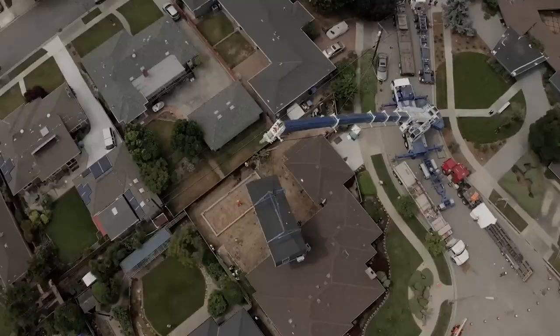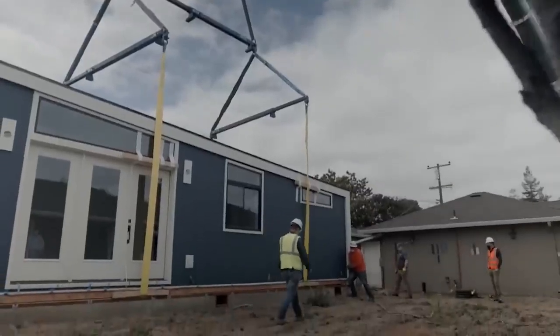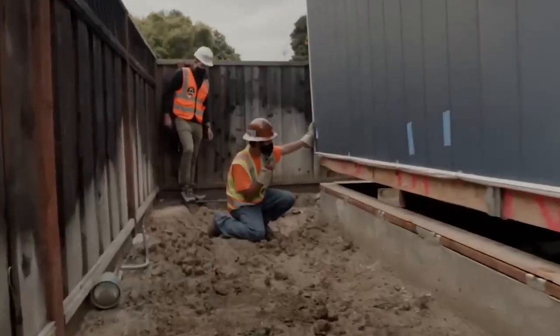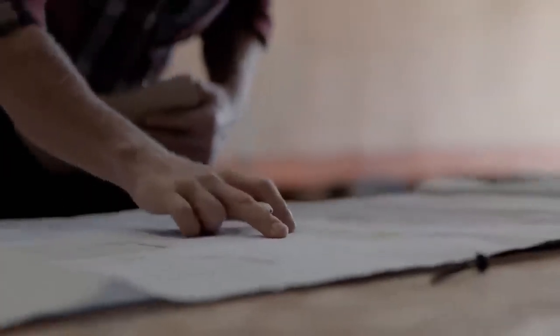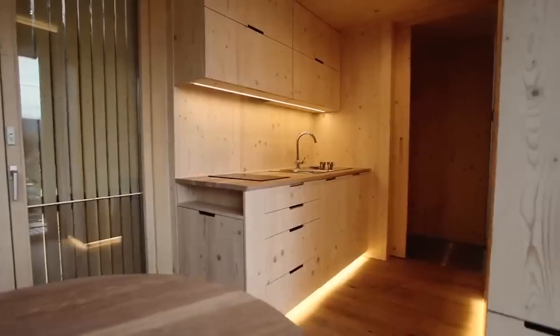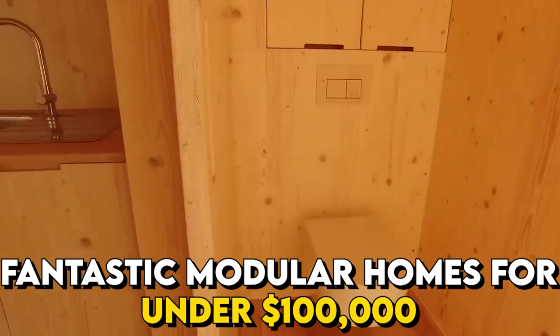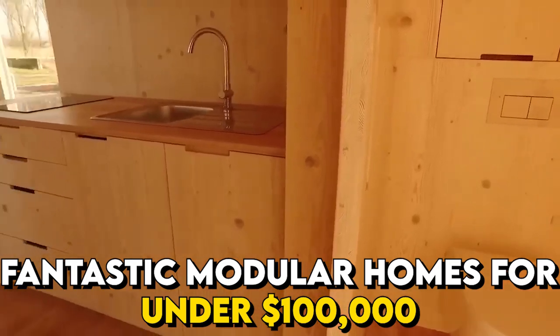We are beyond excited to share with you this inspiring collection of modular homes that prove you don't need to break the bank to live in your dream abode. From cozy cottages to modern masterpieces, these homes offer incredible value without compromising on quality or aesthetics. So let's get started and explore the world of fantastic modular homes for under $100,000.